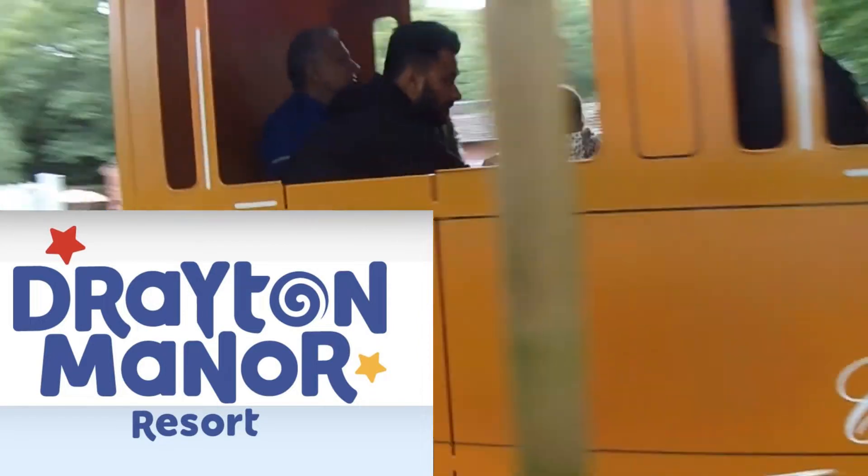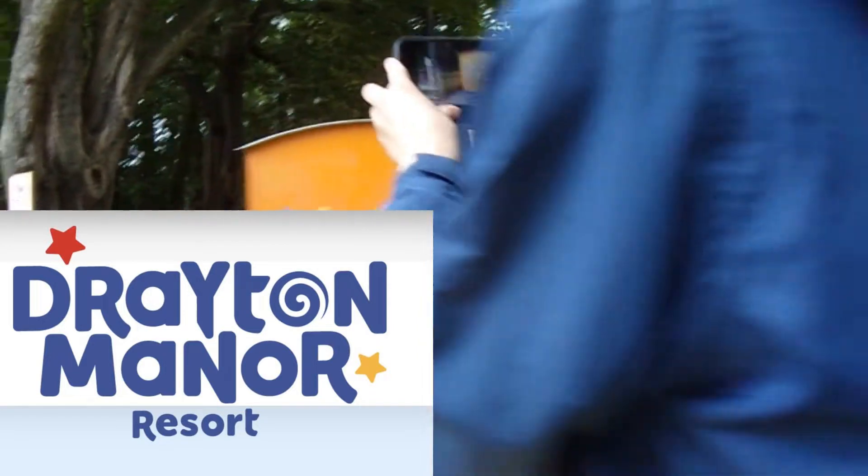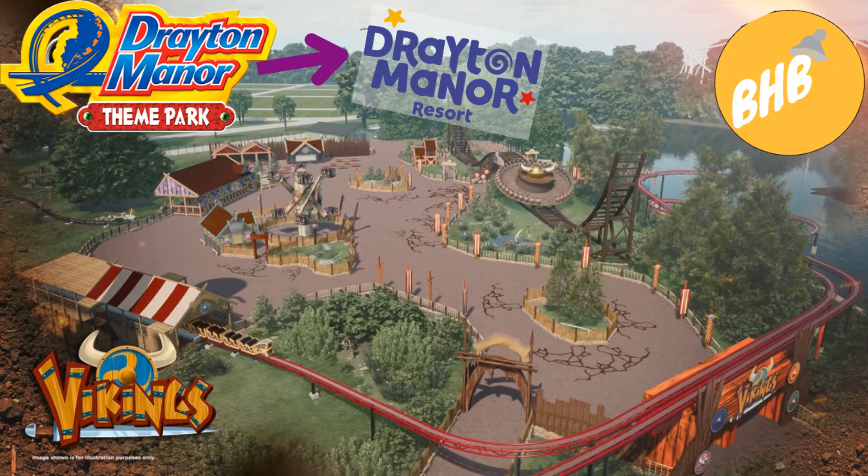What do you guys think about the new logo and Vikings? I would love to know. Will you be heading out to Vikings after the 28th of May, or will you be going on opening day? I would love to know. I'll see you all later. Bye!